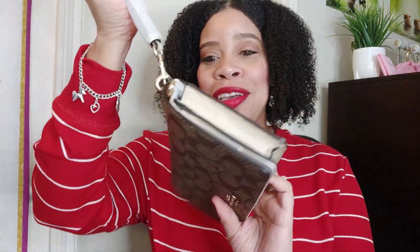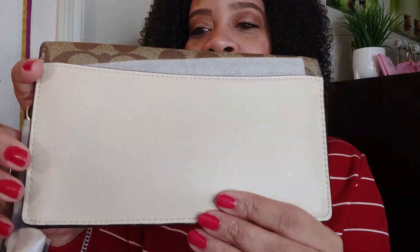This is the Coach Signature Anna Fold Over Clutch. It's a small bag — oh my goodness, she is so cute! She's a clutch and she has a chain strap. I'm gonna take it off and show y'all. Isn't she darling? She's got a pocket here in the bag and gold hardware. Let me put this bag together and come back and show y'all what it's looking like.